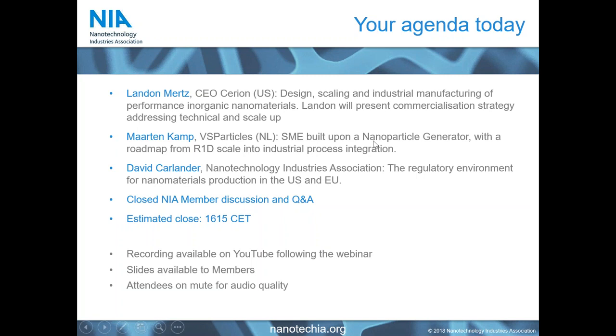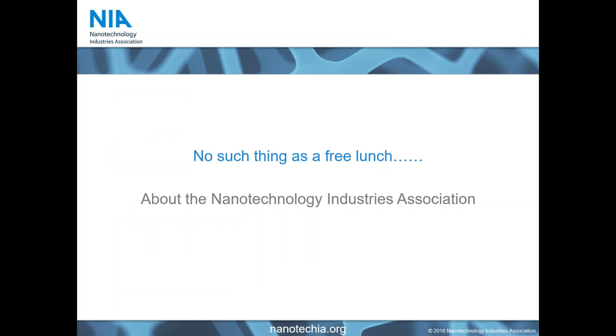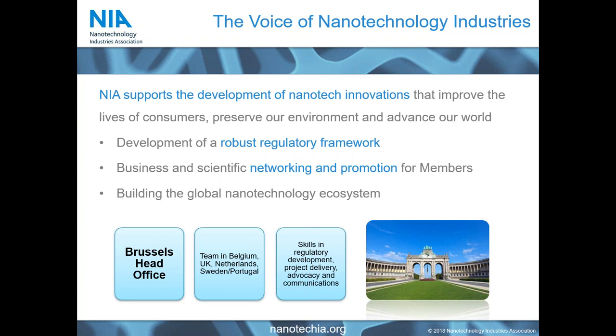Before we move on to our advertised feature — there is of course no such thing as a free lunch — I'm going to give you a two-minute overview of the Nanotechnology Industries Association. As the name suggests, we are a non-profit industry organization and we really represent nanotechnology and nanomaterial producers from all around the world. Our core mission is three things: we aim to build a robust regulatory framework for core materials and their applications into different sectors, so that you can do business with certainty.